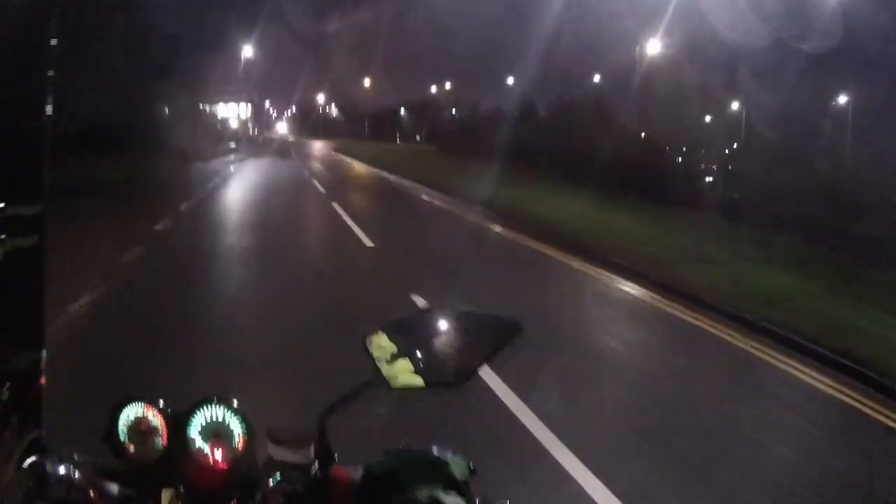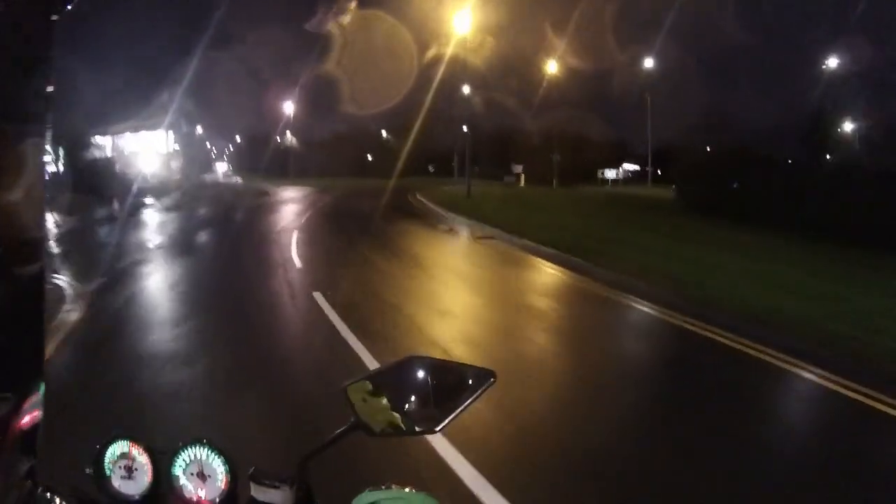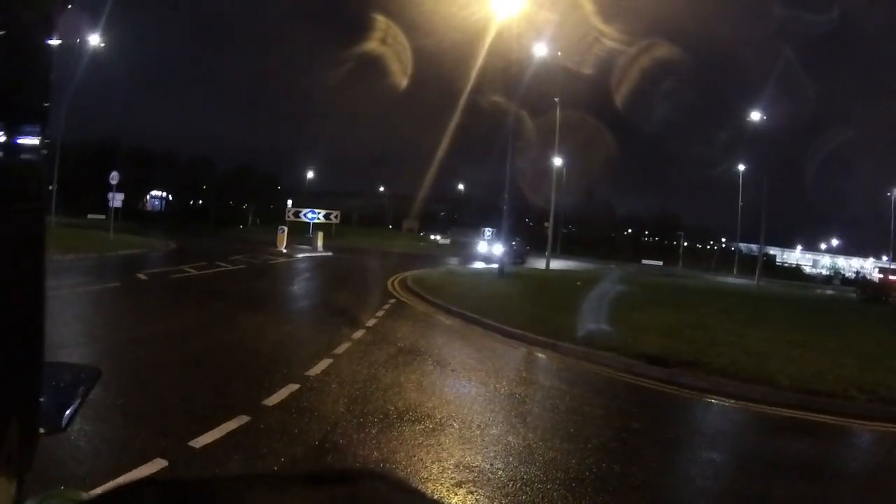Now if you've seen any of my previous videos you'll know that I've got Frank Thomas trousers and a bike tank jacket. The only thing with those is if you do get a lot of rain, it absolutely gets soaked around the crotch area and down the seam of the jacket.